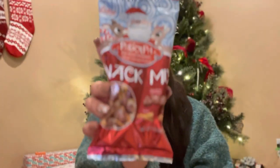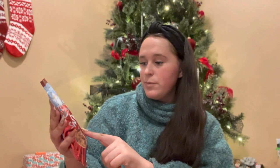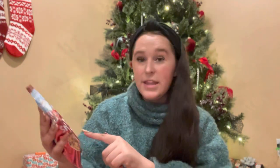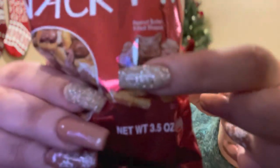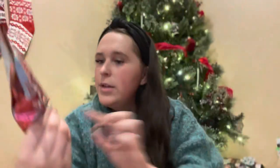The next thing I got that is a treat is this Rudolph snack mix, also from the dollar store. It has peanut butter Rudolph figures — looks like there's the narrator snowman, Rudolph, and Santa — and they're filled with peanut butter, and then there's pretzels and peanuts.